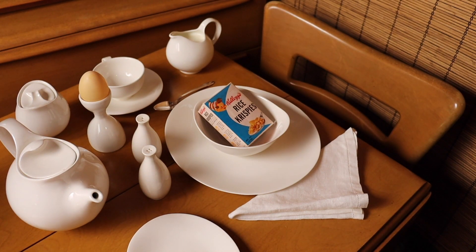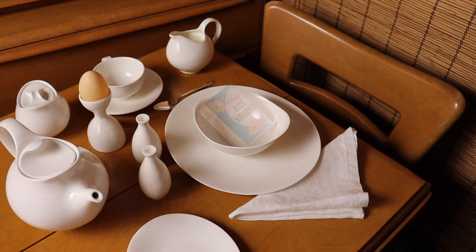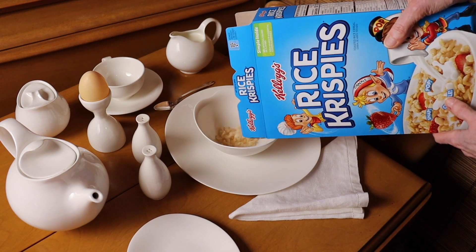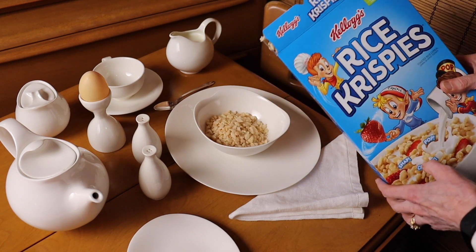But first, we'll do a control test and see if a new box of Rice Krispies makes an audible snap-crackle-pop. We've just opened a new fresh box of Rice Krispies.